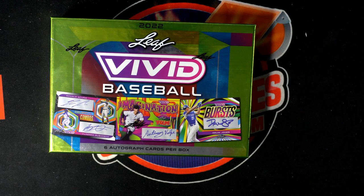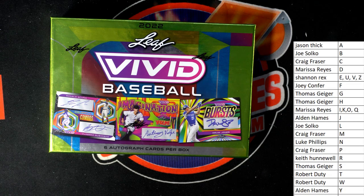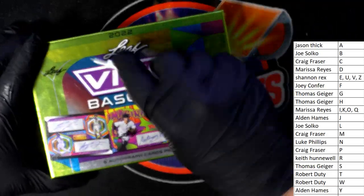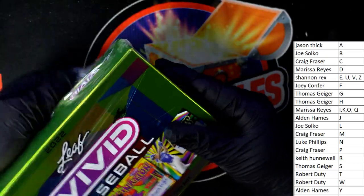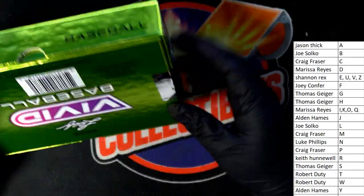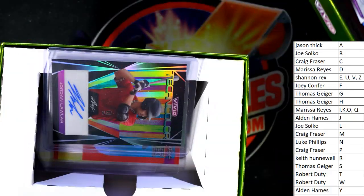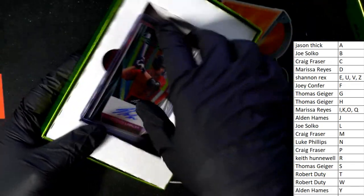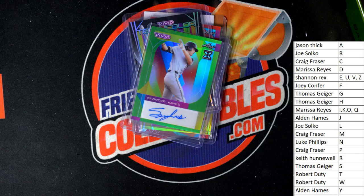All right, let's put that on the screen. Leaf Vivid Baseball — let's do it. Choppy choppy choppy time, good luck guys, six autographs in the box. Curious to see what's going to be in this one. Here we go, let's pop these out of here — got another one hiding. All right, good luck guys, let's do it.